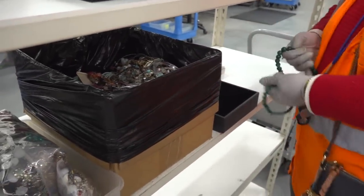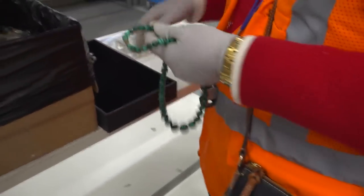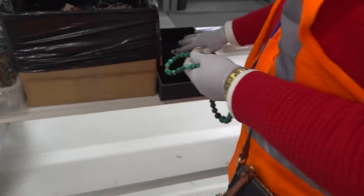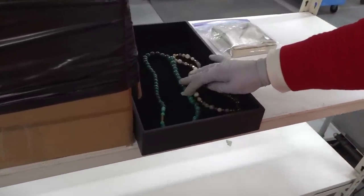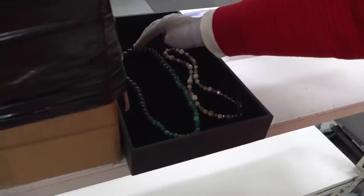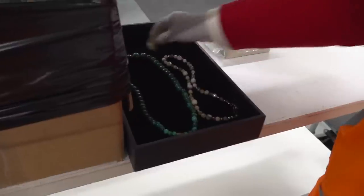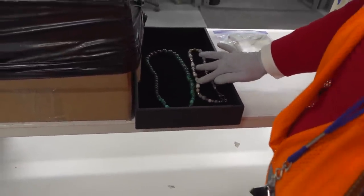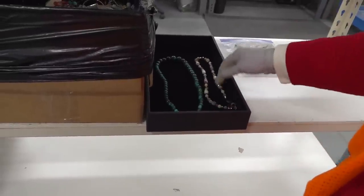Here's another one of these boxes that would be one lot. In this lot, you only have two necklaces. You've got this, which is a nice necklace of malachite — very well known, this green stone — graduated, single strand, probably three millimeters all the way to maybe eight or nine millimeters. And then you have multicolored malachite with some rose quartz and some other stones on this particular necklace.